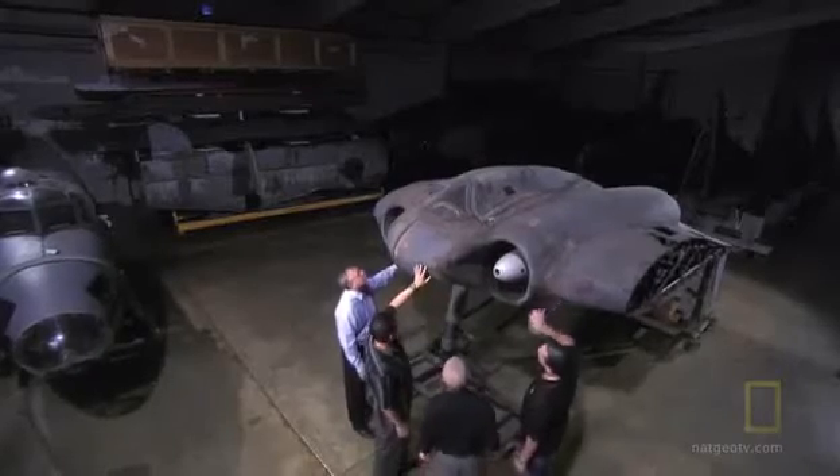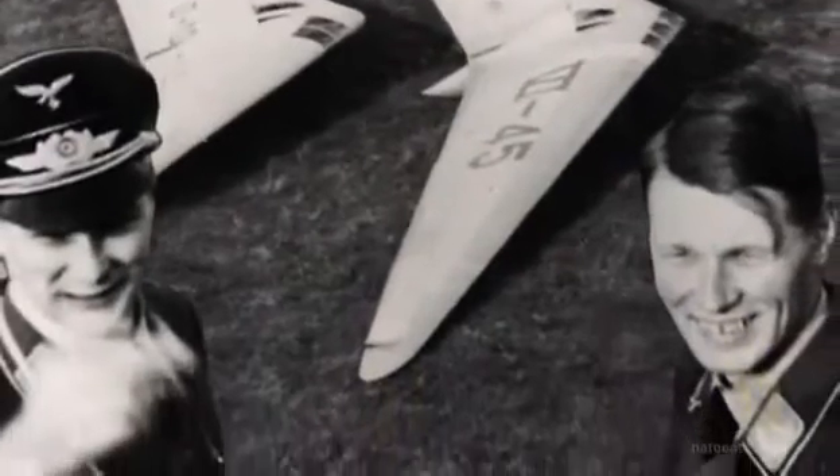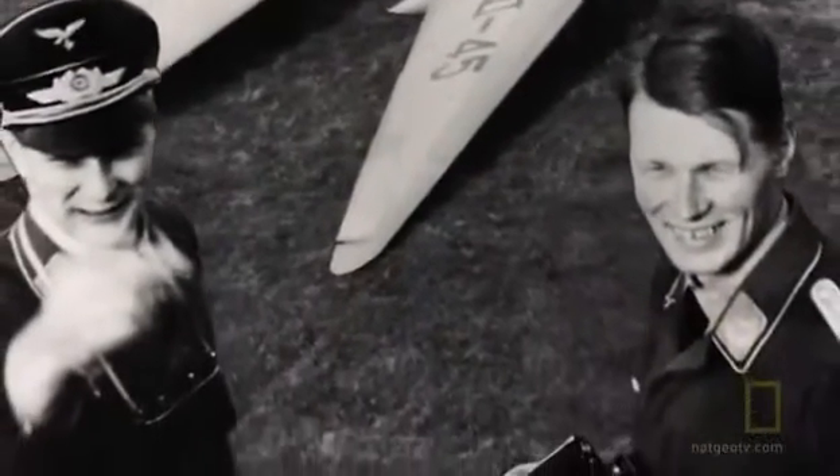Most of what is known about the 229 was gathered by David Myra during his meetings with the plane's designers, Walter and Reimar Horten, before they died in the 1990s.